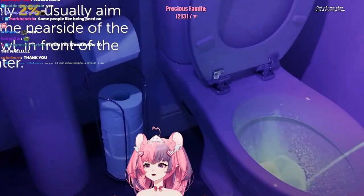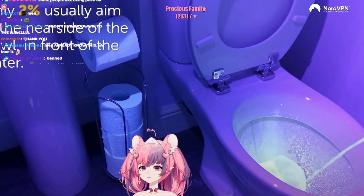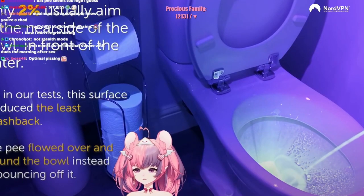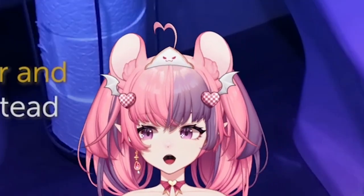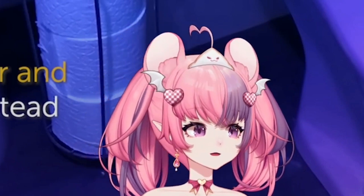Only 2% usually aim at the near side of the bowl in the front of the water. In our test, this surface produced the least splashback. The pee flowed over and around the bowl instead of bouncing off it. Guys, you need to pee on the near side of the bowl in the front of the water.